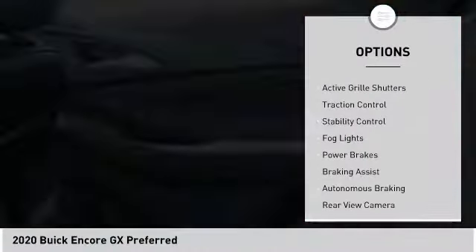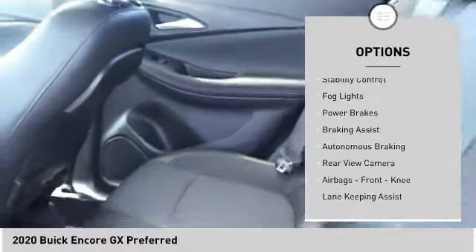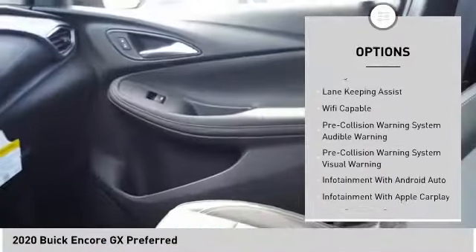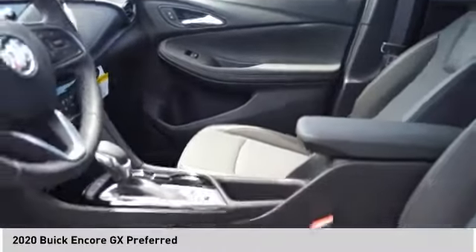Power windows with safety reverse, active grille shutters, traction control, stability control, fog lights, power brakes, braking assist, autonomous braking, rear view camera, airbags, front knee.